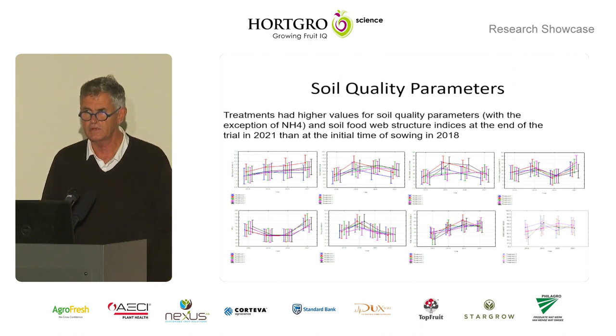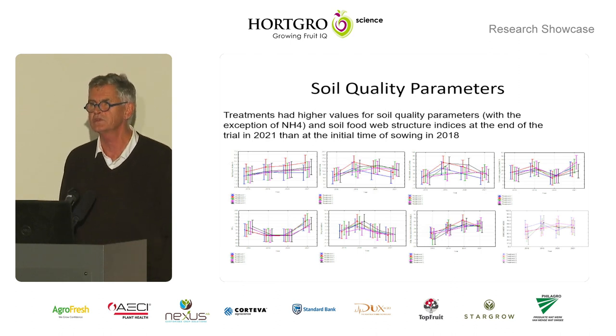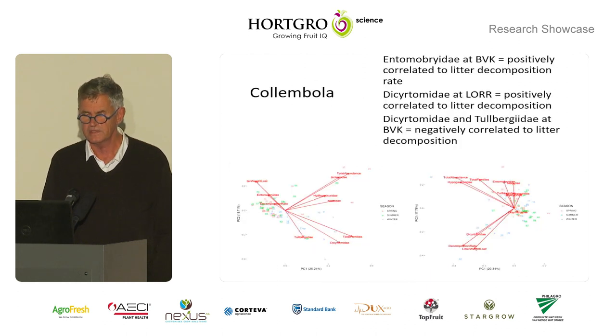Soil quality parameters: there was a bunch of stuff, and in one of those orchards we ran it for five years, so we took an annual soil sample — five per treatment at the same locations. To summarise, treatments had high values for soil quality parameters — with the exception of NH4 and soil food web structure indices — at the end of the trial in 2021, compared to when we started in 2017–2018. That's a very broad statement; if you need details, the thesis is almost finished.